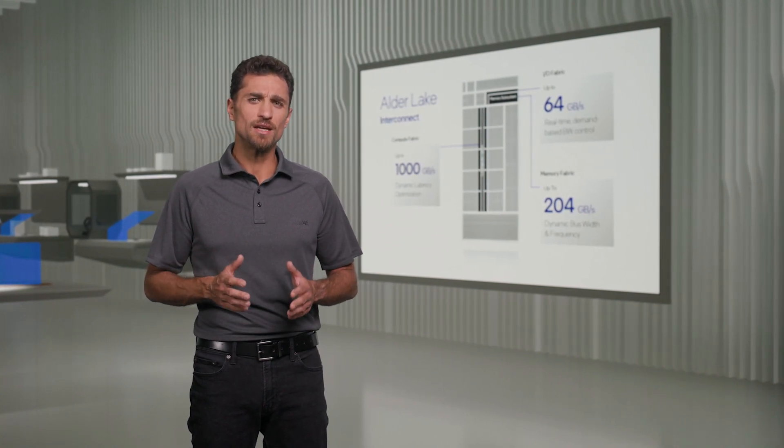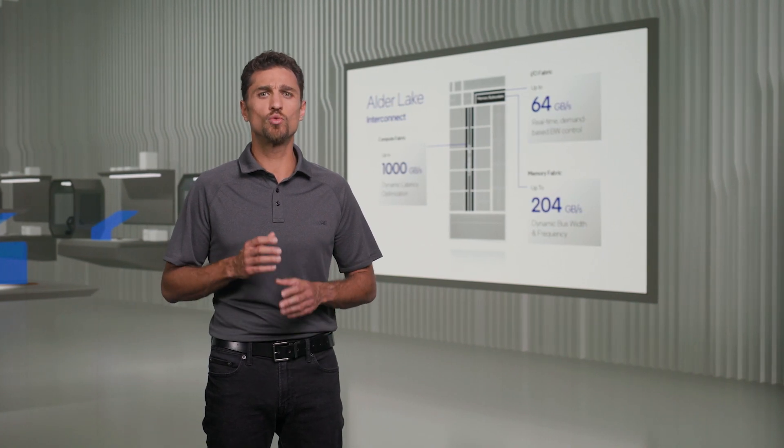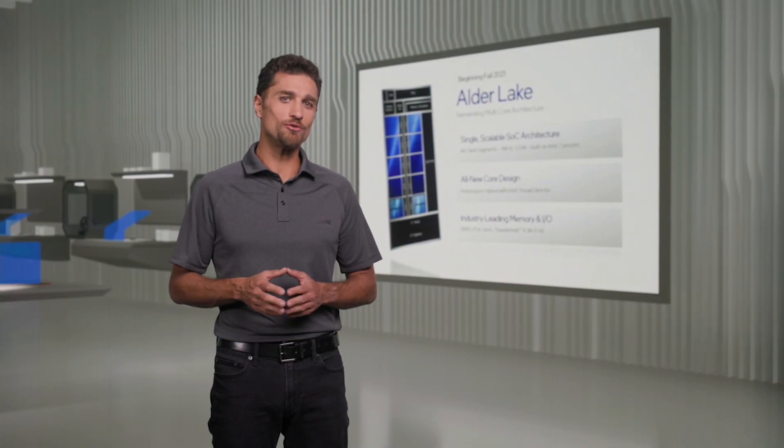This real-time scaling enables Alder Lake to dynamically shift the power budget to where it matters the most. I'm working with the team on Alder Lake in the lab now, and I can't wait to have one at home.